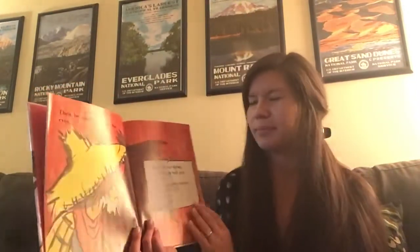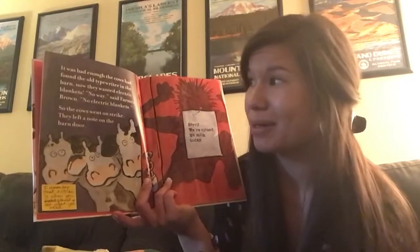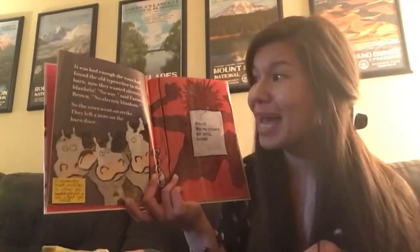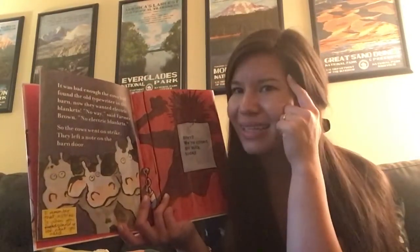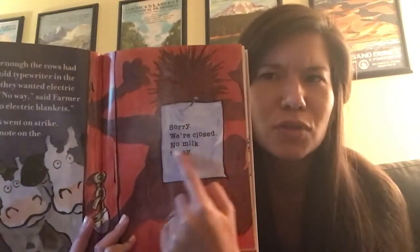I notice that the cows are asking for something — asking for blankets so they can be warm. It was bad enough the cows had found the old typewriter in the barn. Now they wanted electric blankets. No way, said Farmer Brown. No electric blankets. So the cows went on strike. They left a note on the barn door.